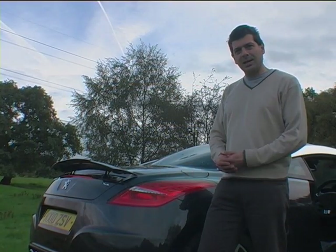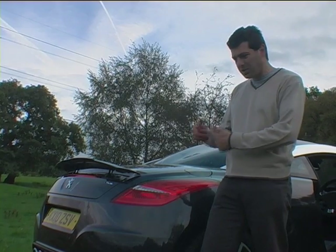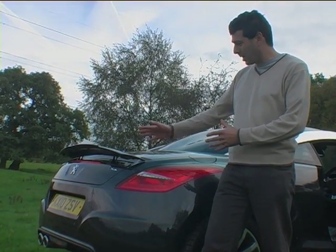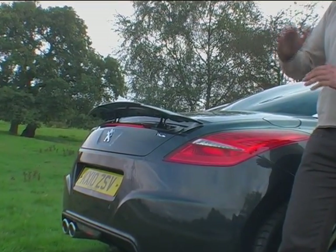If Peugeot wants to really get into the GTI market, I think they need to be a bit more serious about the execution of certain elements of the design. The spoiler, which can go up to pose — that should be avoided. It should just go up with speed.